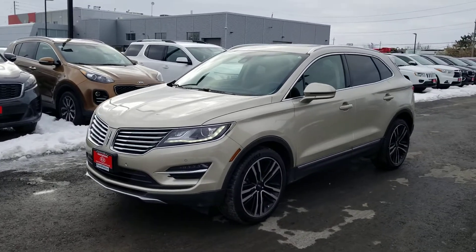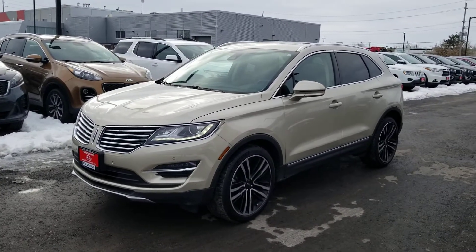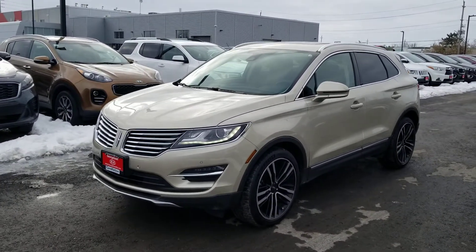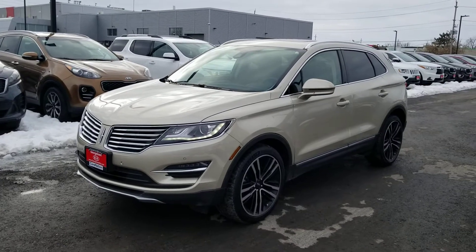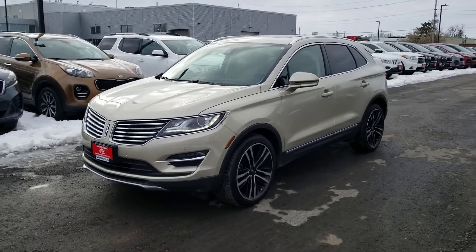I know it wasn't quite the interior color that you were hoping for, but it is beautiful. And who knows, maybe it might grow on you. Either way, I just thought I'd do a quick little video just to remind you about the vehicle and give you a little more to think about, because I know you're going to be thinking long and hard about this one.